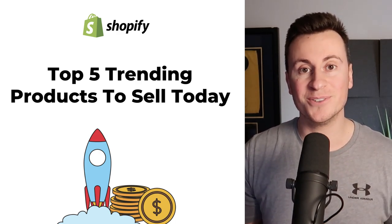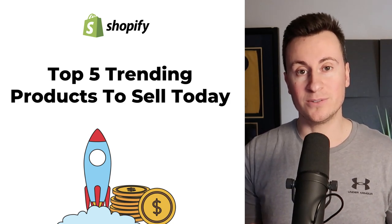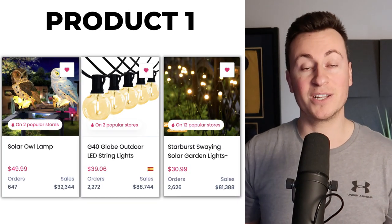Hey, what's going on guys, welcome back to another video. In this one I want to share with you my top five picks for trending products to sell in March 2023. I've got a lot of information to cover so let's jump straight into product number one.